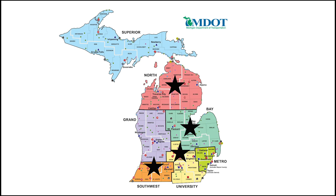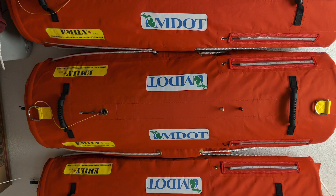With four EMILY boats strategically stationed around the state, MDOT is prepared for extreme events and regular inspections. We're using it more on a routine basis during regular routine bridge inspections, which occur at least every two years. We're able to gather information that sometimes only a diver could be able to see.